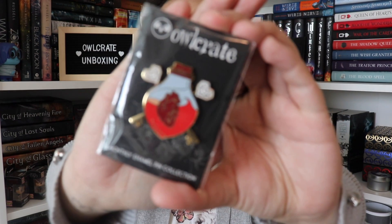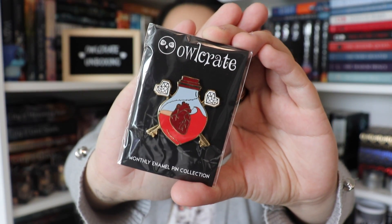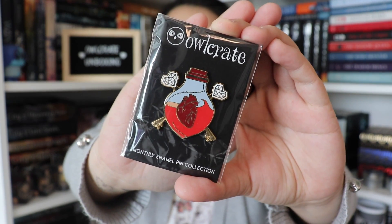The next thing I see in the box is our monthly enamel pin. This is in every single one of Owlcrate's boxes. It actually looks pretty cool — it is a heart that's a potion with bones. There's a lot going on with this one but I really like the design.